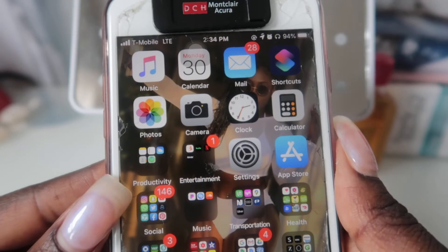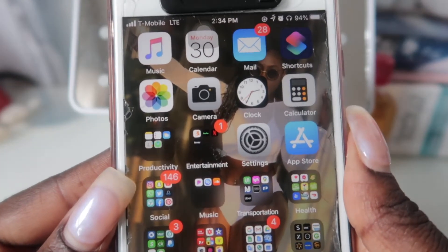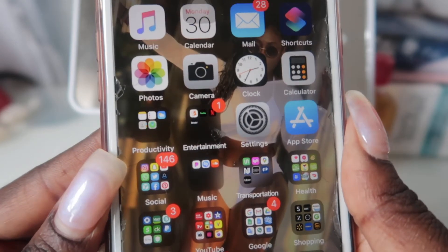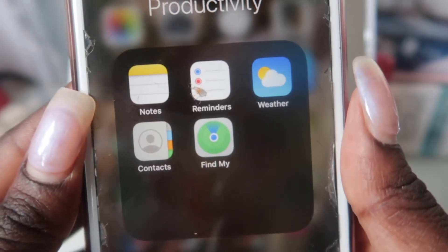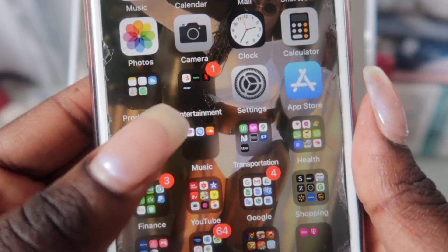Next we are moving on to my home screen. On this screen I have Apple Music, my calendar, mail, photos, camera, clock, calculator. And this folder right here — where it says Productivity — I just have everything that I use on a daily basis.